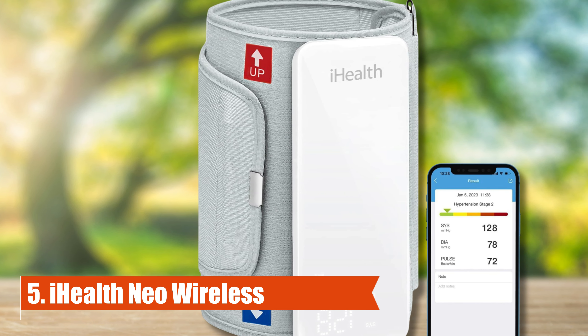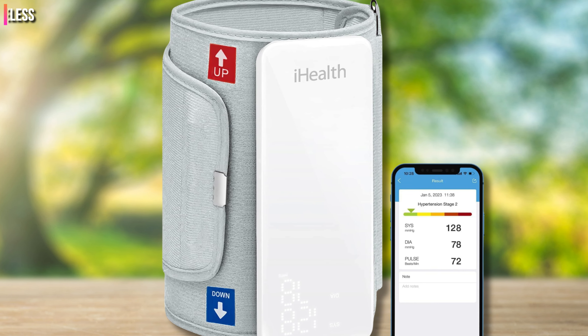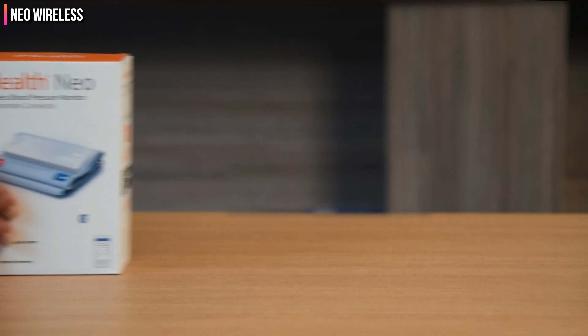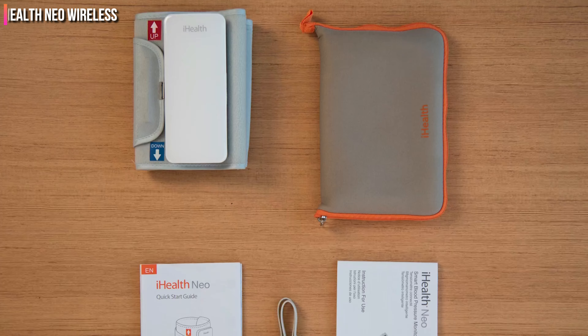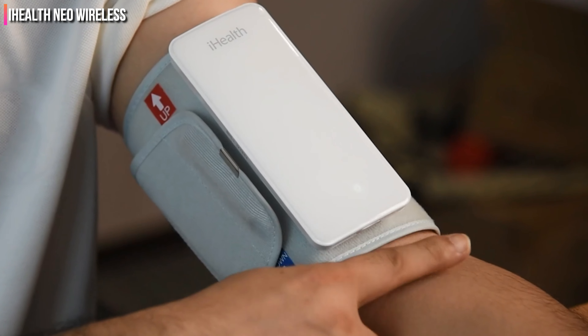Number 5: iHealth Neo Wireless. Real-time data can be sensed, stored, and shared with the iHealth Neo Wireless blood pressure monitor. The app allows unlimited storage and information can be easily exported to your care provider as a PDF, CSV, or XLS.